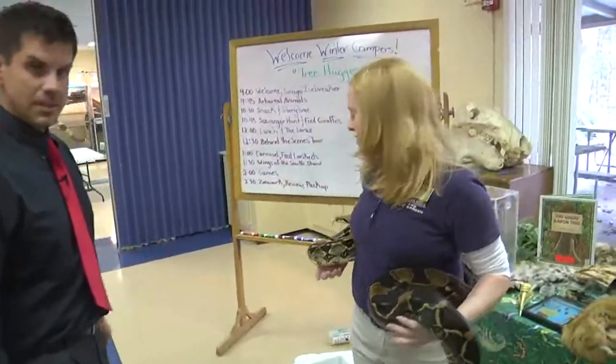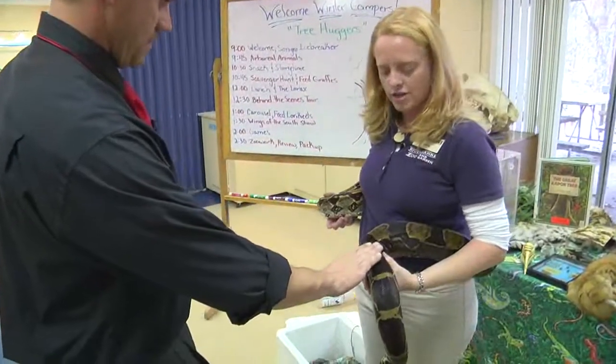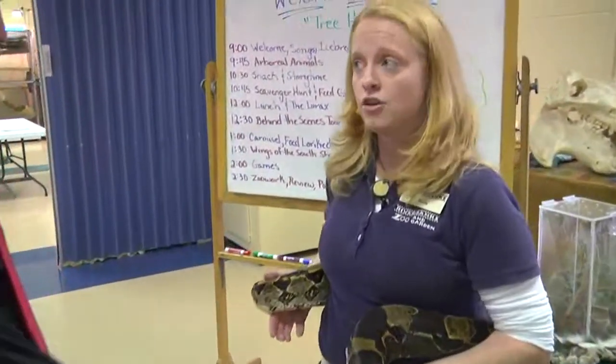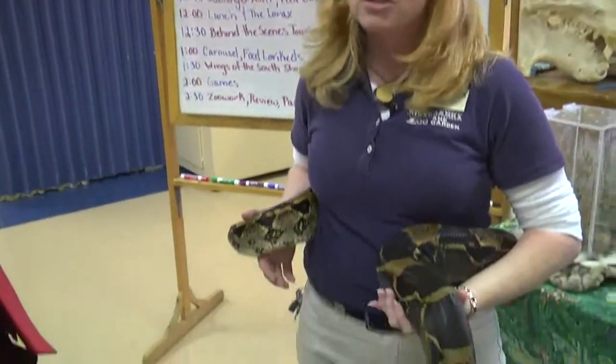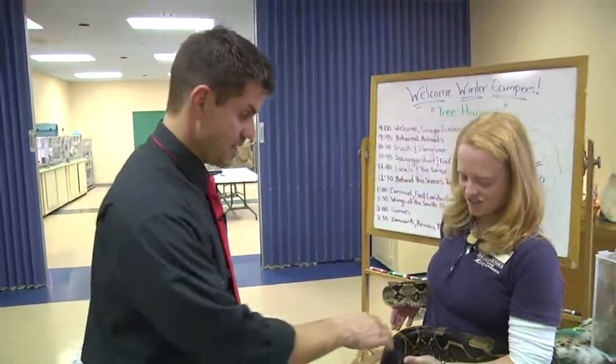He's not going to bite — he's actually just checking out his surroundings. He might smell the tree frog we just had out, because that's one of his prey. He's also going to prey on birds, lizards, and even bats. This animal preys on any other animals found in the trees.